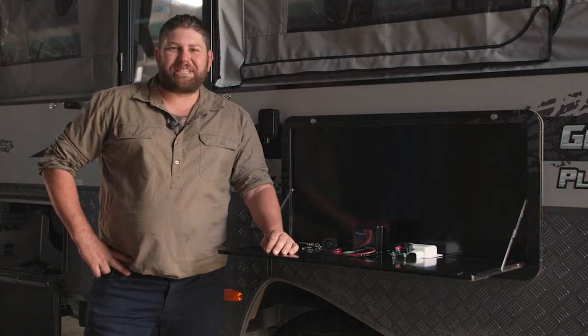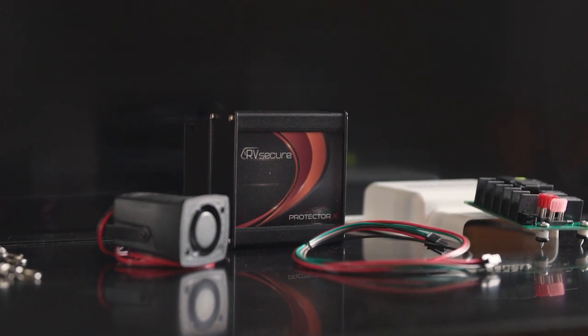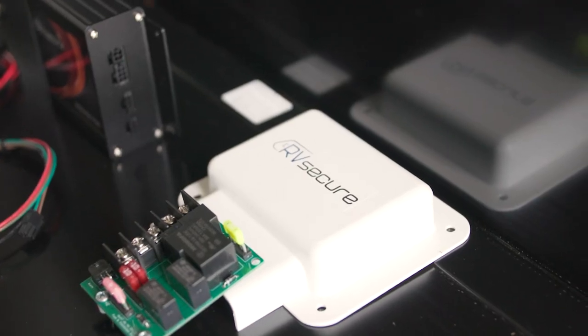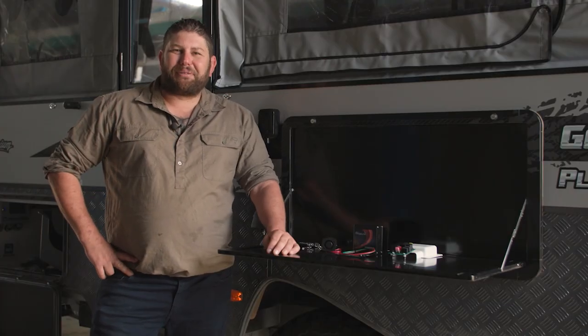This system here is the Protector X, just one of the systems from RV Secure. The best thing about this particular model is it has the most amount of entry-level features of any security system on the market. And once more, it's all for a great price.